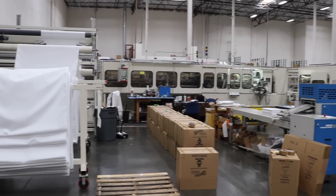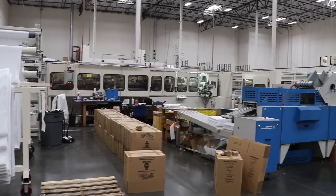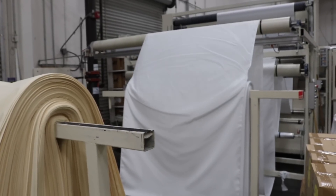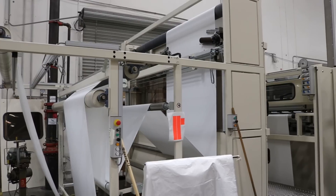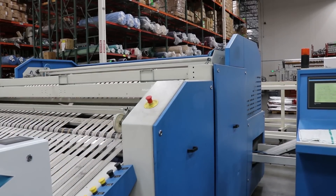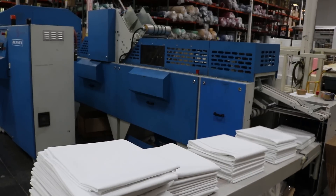for industries such as hotel, hospitality, food and beverage, and healthcare. Manufacturing is one of Venus's biggest strengths. Through a fully automated manufacturing process, Venus is capable of producing tens of millions of items annually.